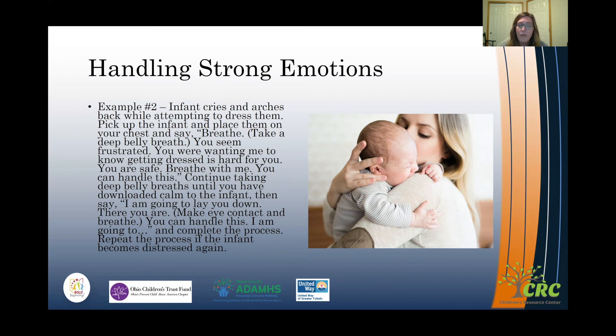Then say: 'I'm going to lay you down now. There you are. I see you. You're okay. You're safe.' Just let them know that you are there for them and you're going to help them through those big feelings and handle those strong emotions. If they're not ready and still crying, you might have to repeat the process — picking them up, holding them, helping them soothe and calm down, then letting them know what comes next so they feel safe.